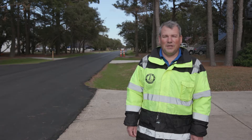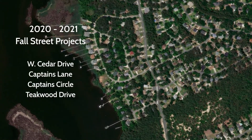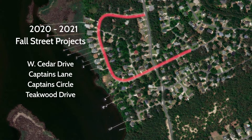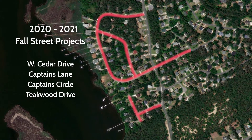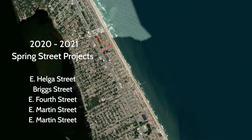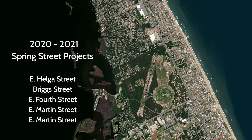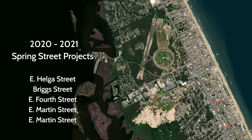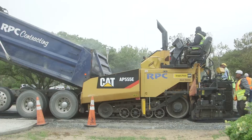The Board of Commissioners recently approved next year's projects, including for the fall: West Cedar Drive, Captains Lane, Captains Circle, and Tequa Drive. Also approved was a spring project including East Helga, Briggs, East Forth, East Martin, and East Dean Streets. Survey and design of these project groups will begin shortly to improve drainage and renew pavement on over one mile of streets. Construction will begin after bid acceptance, likely sometime in September of 2020.